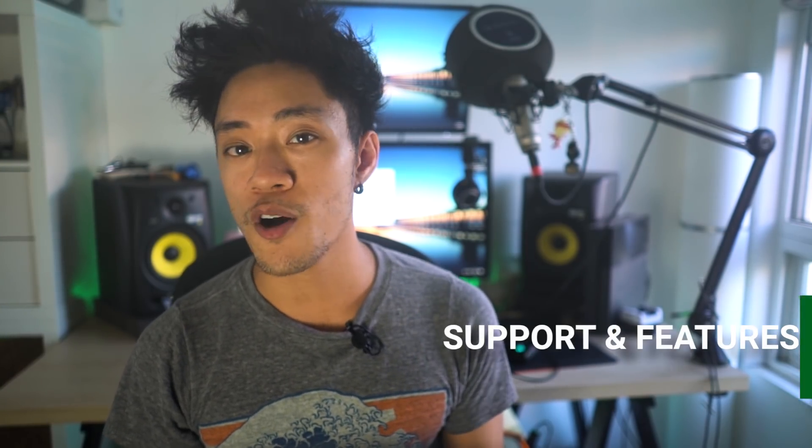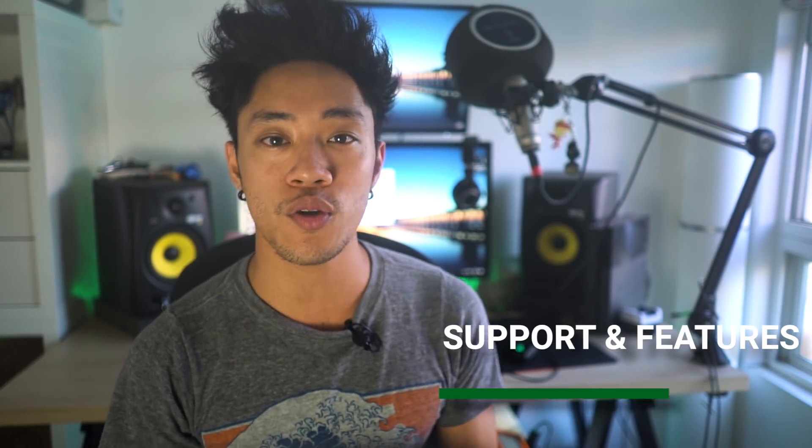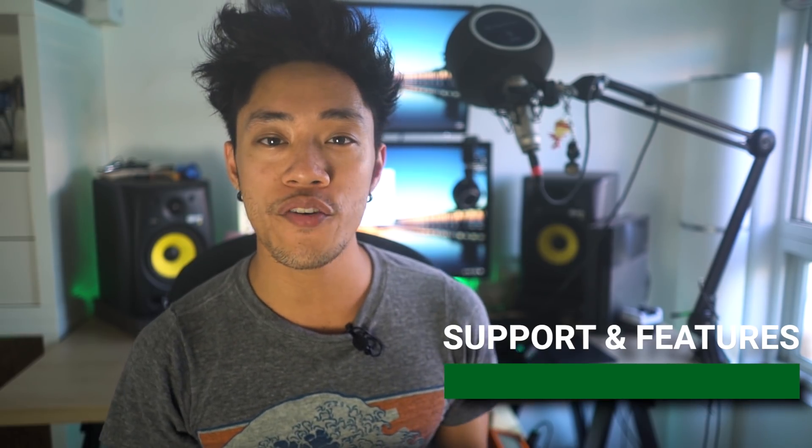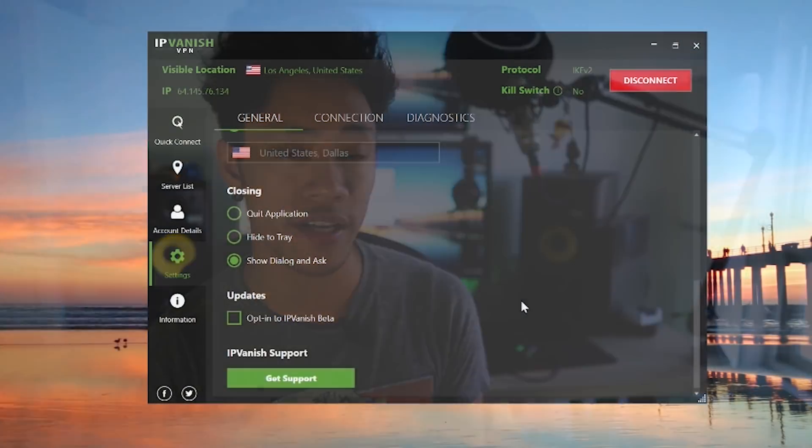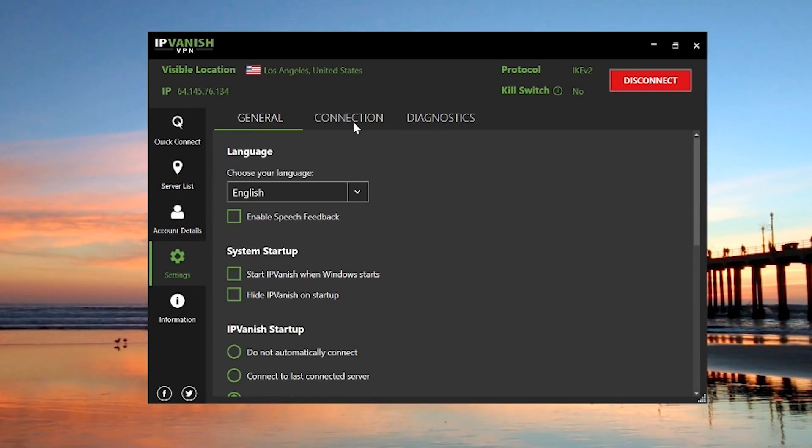Next, let's talk about support and features. IPVanish is available on a wide variety of platforms including the usual suspects — Windows, macOS, Android, and iOS — as well as support for Linux distributions like Ubuntu, Chrome extensions, and router support. IPVanish is also fairly flexible when it comes to VPN protocol connections, letting you specify which protocols you'd like to connect through, such as IKEv2, OpenVPN, and L2TP.